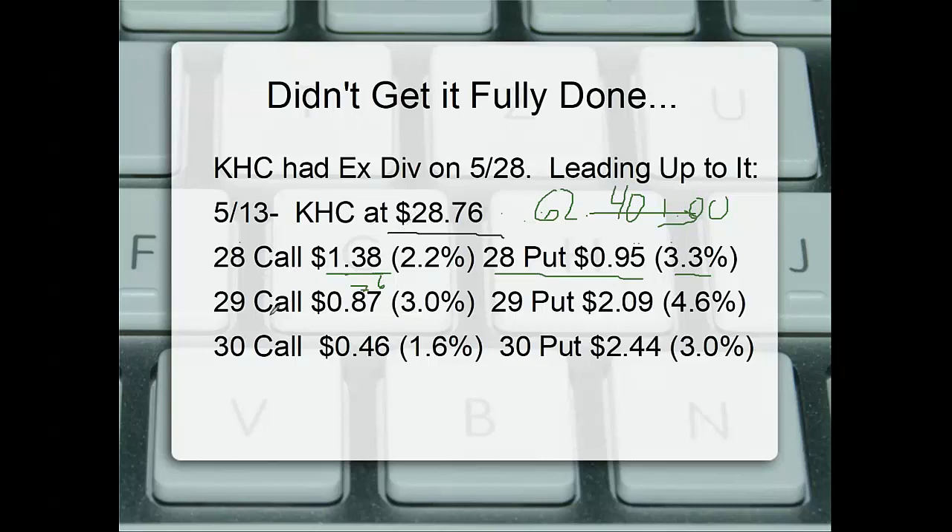Going up to the next strike — 29 — the put is at 4.6% time premium, while the 29 call only has 3% extrinsic value. At the 30 strike, the call has 46 cents or 1.6% time value, while the put carries almost $1.20 in premium, about 3%. They're not quite double, but in some cases much higher, because that 40-cent dividend coming up on the 28th is priced in.